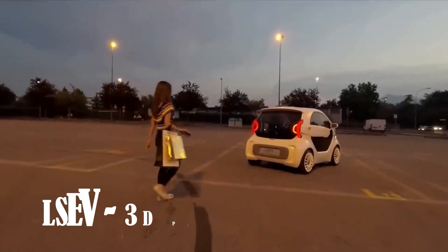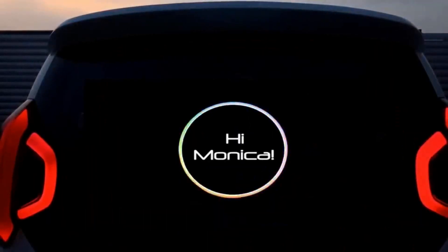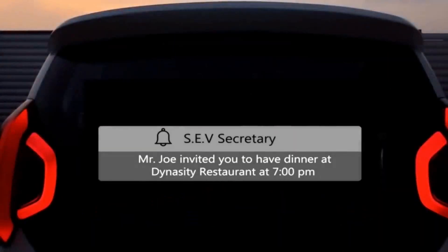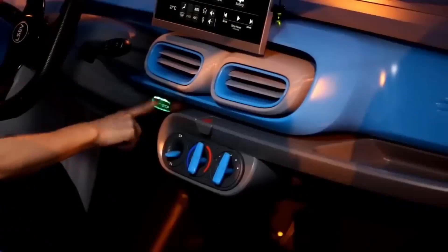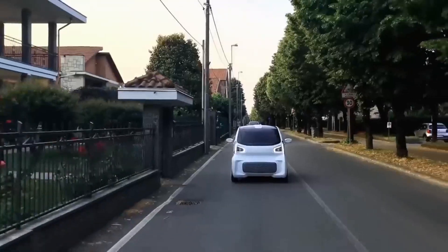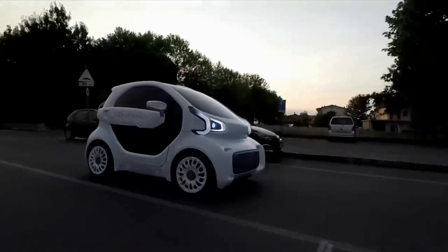Two companies have recently unveiled Olsev, a compact electric car. This innovative vehicle stands out as its visible components have been entirely 3D printed, except for the chassis, seats, and glass. With dimensions of merely 8 feet in length, 4 feet in width, and 5 feet in height, this small electric car resembles a smart vehicle but is slightly more petite.